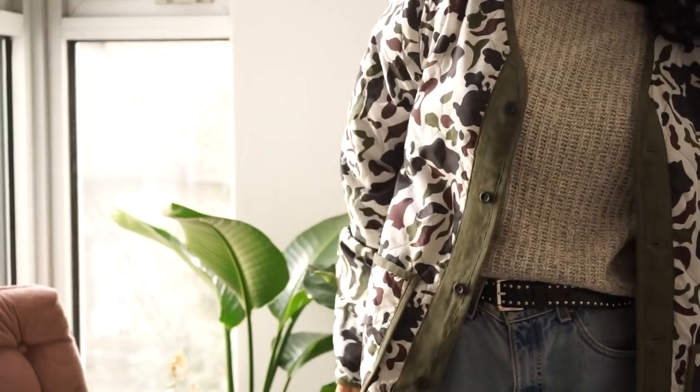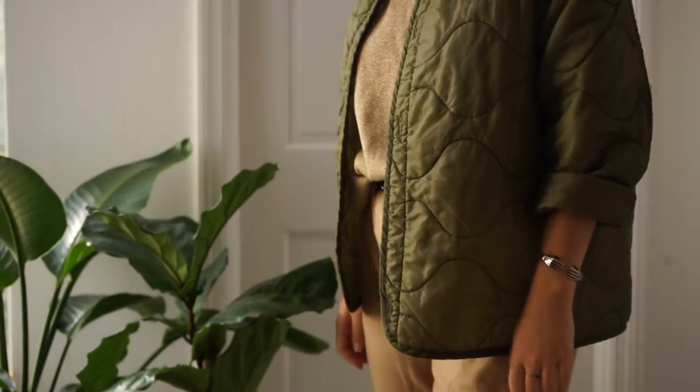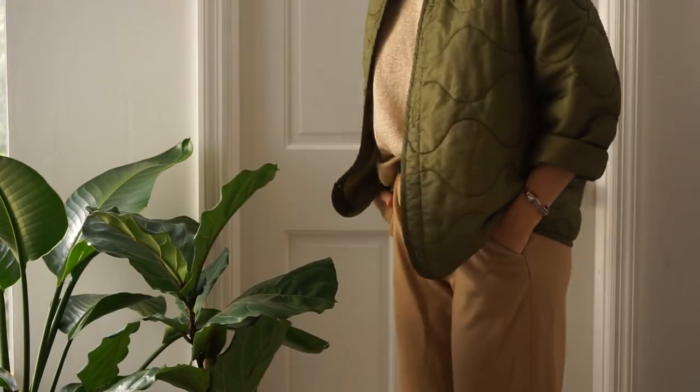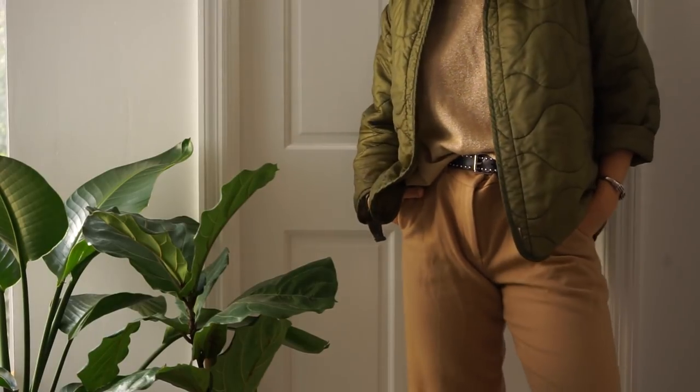Another one I'll definitely be bringing back from last year is this military liner. I'll probably get another one that's slightly more oversized. You can find these online for like $10 — just search 'military liner' and you can find them really easily. I think they're really cool and they make the perfect lightweight jacket.